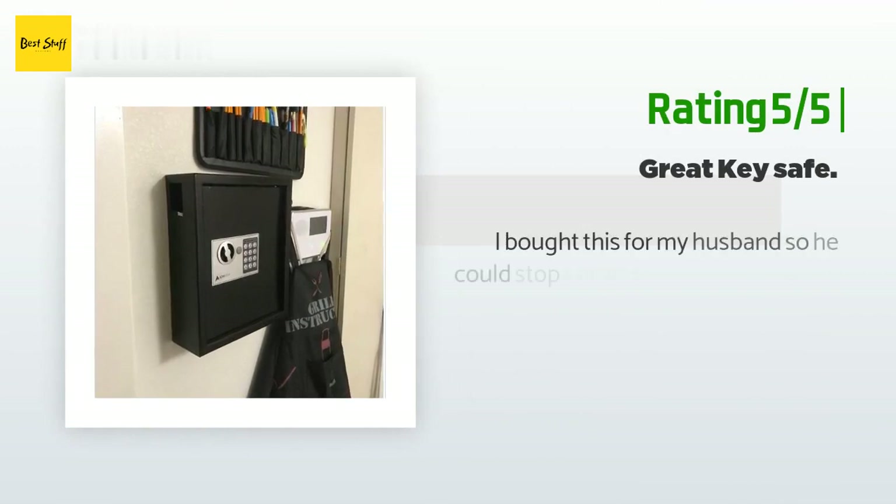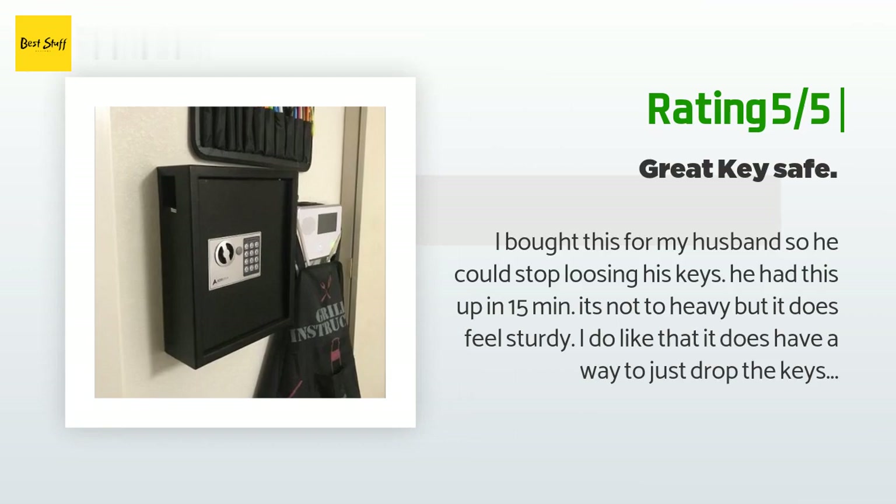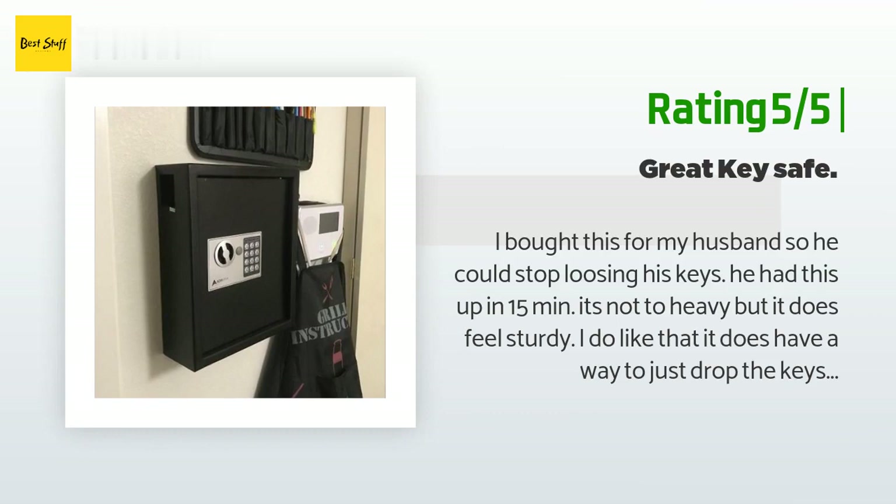Another happy customer said: 'I bought this for my husband so he could stop losing his keys. He had this up in 15 minutes. It's not too heavy but it does feel sturdy. I like that it has a way to just drop the keys on the side so you don't have to open it to put them in. The only con is the cheap plastic on the front. It came in a large padded box.'